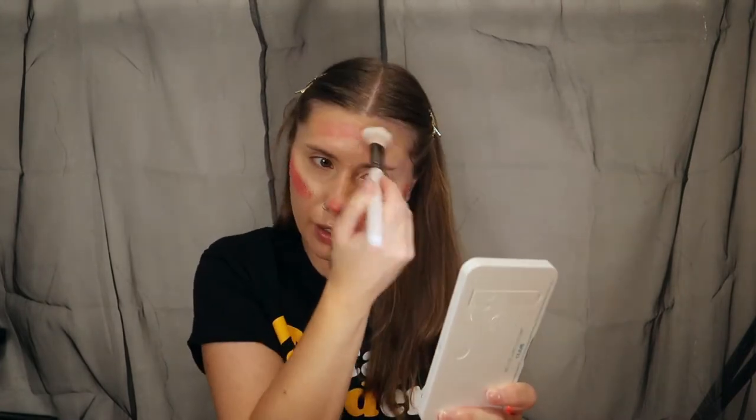Next we have a Morphe cream blush — it's actually a cheek and lip mousse. I want to take a brush, dip into it, apply it, and then use the beauty blender. She is definitely a mousse, not a cream for sure.